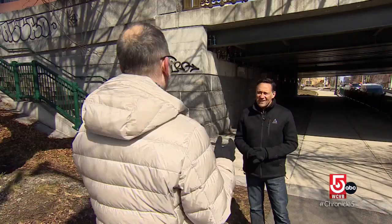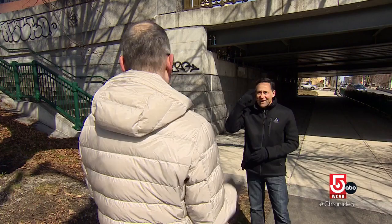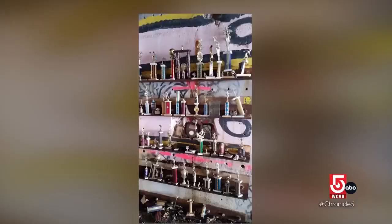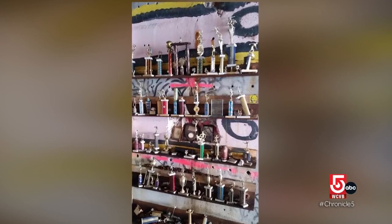He found his first trophies at the local dump. A guy pulls next to him and said, 'Do you know where I can throw these out?' And he's got a box of silver and gold vintage bowling trophies — and they were beautiful. He put them in his trunk, started really small, put a few out sort of while he was jogging. Not only did the trophies remain, things took off.